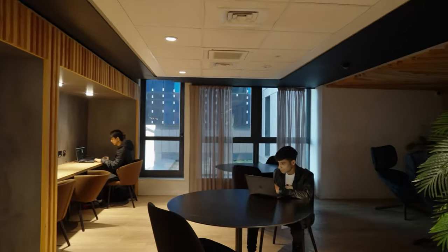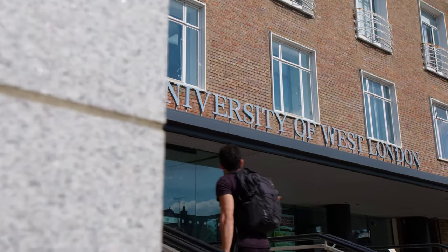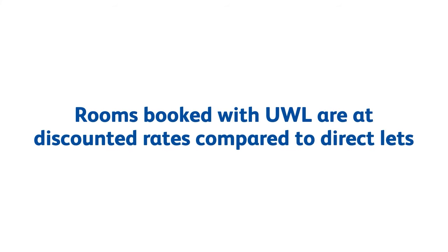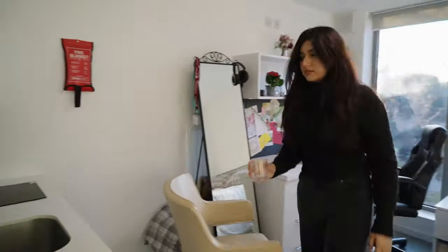I chose this accommodation mainly because of the overall aesthetics of the place and the facilities that come with it. It's right in the center to travel to university and to go to central London. When I first moved in I was very impressed because the pictures I saw online were exactly like what I imagined it to be.